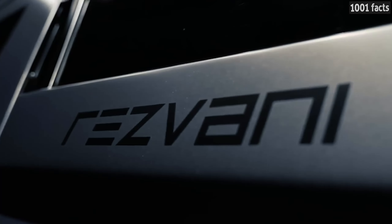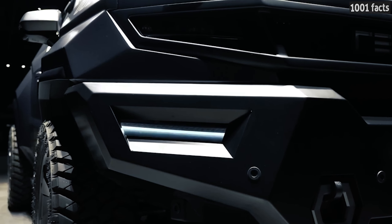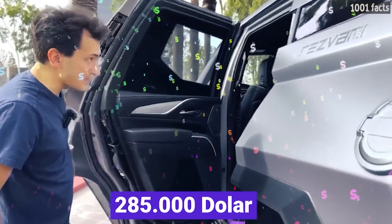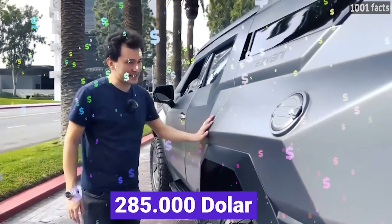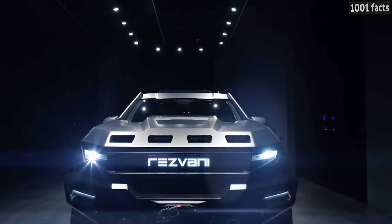The Vengeance can also be configured in various ways depending on the customer's wishes. The price of the car is $285,000, and if you add all kinds of extras, the price goes up to $782,000.